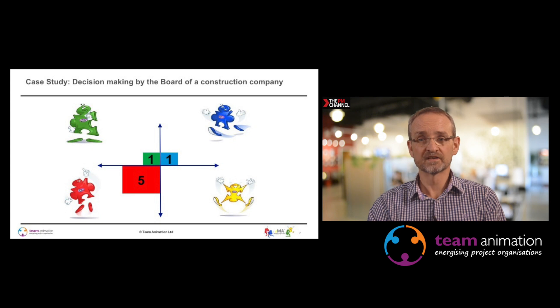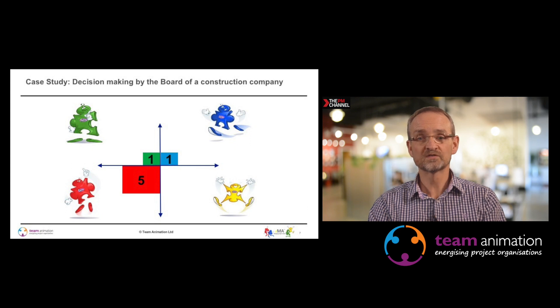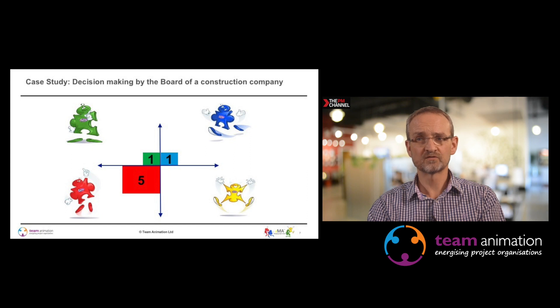What this organisation found — the board of a construction company — was that they made lots of very good decisions, but sometimes relatively rash decisions and would commit to things very quickly. Using this model gave them insight that they possibly needed to make more use of the green and the blue. Green would bring more structure, organisation, and evidence-based cautious decision-making. High yellow — innovative, forward-looking, bringing groups together — was also missing from the profile.